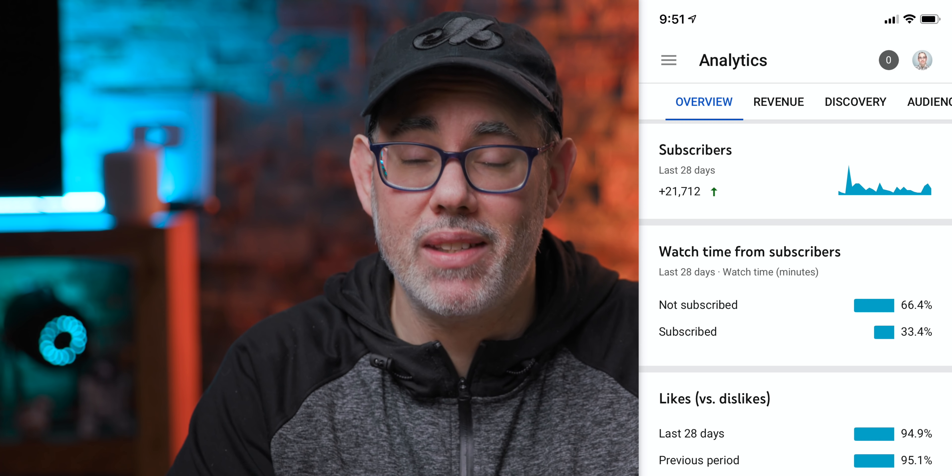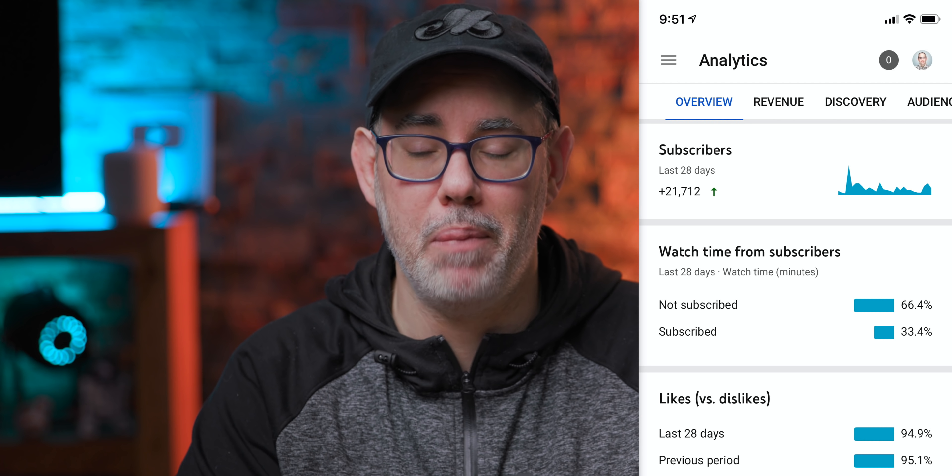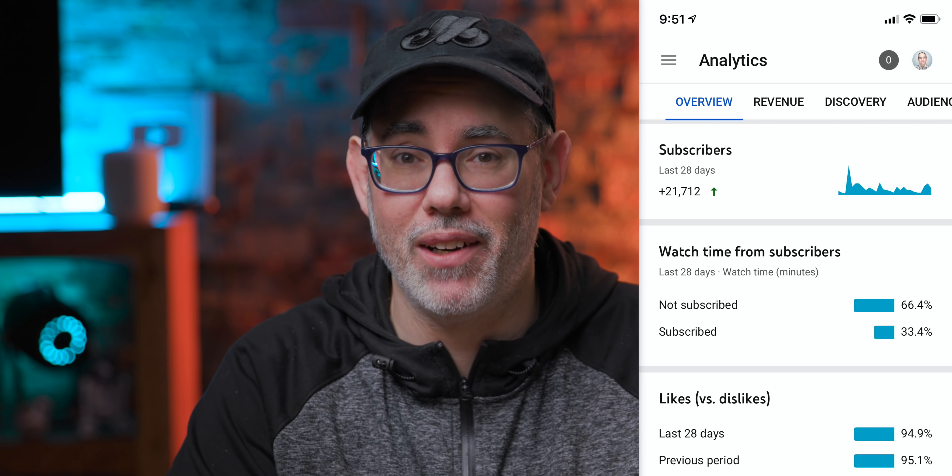I'm once again incredibly grateful and incredibly thankful to all of you. If you haven't joined us yet, YouTube still tells me that 70% of you haven't subscribed. Do make sure you hit that button and bell because there is just so much more and better coming your way.